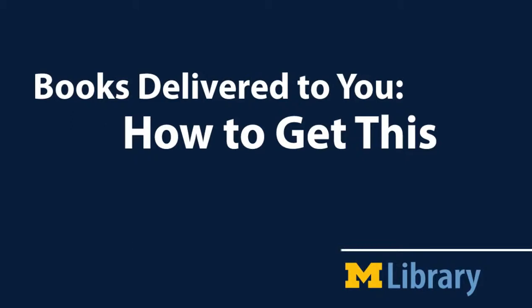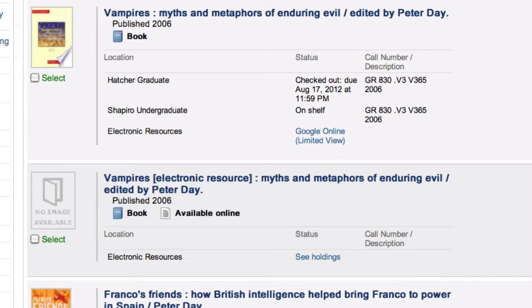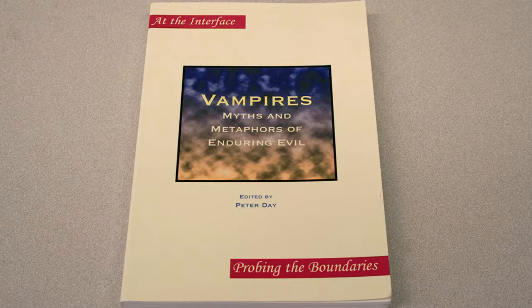Books delivered to you. How to get this. When you see a book you want in the Merlin catalog, use our Get This service to have the book delivered to the campus library circulation desk of your choice.